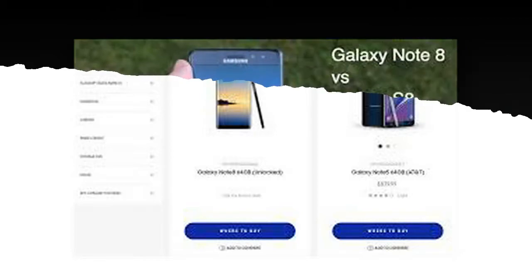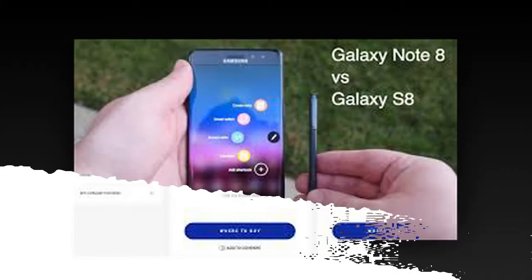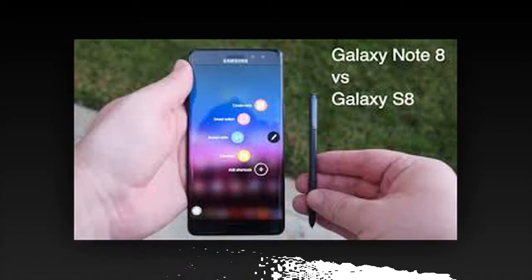GPS: Yes, A-GPS, GLONASS, BDS, Galileo. Radio: No. USB: V3.1 Type-C 1.0 Reversible Connector. NFC: Yes. Data: GPRS, EDGE, 3G, HSPA 42.2/5.76 Mbps, 4G LTE-A, 4CA, Cat16 1024/150 Mbps.